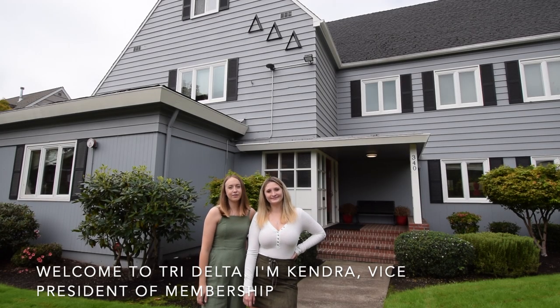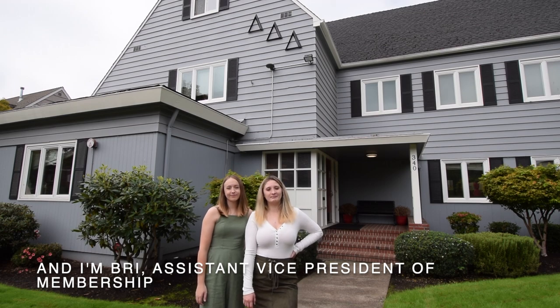Welcome to Tri-Delta. I'm Kendra, Vice President of Membership. And I'm Bree, Assistant Vice President of Membership.